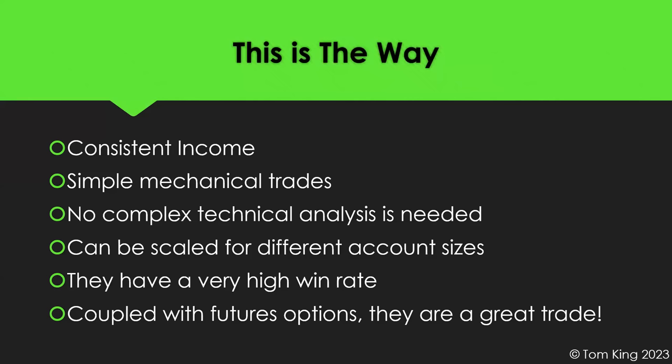Strangles are consistent earners. It's a simple mechanical trade — you can't get much simpler than selling a call and selling a put. No complex technical analysis needed to put on a strangle, though we'll touch on some. I like consistent, mechanical, repeatable strategies. Strangles can also be scaled for any account size — whether you have a ten-thousand-dollar account or a ten-million-dollar account, you can scale strangles to fit.